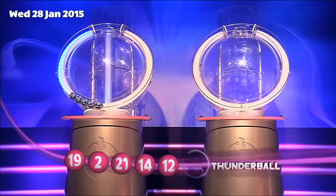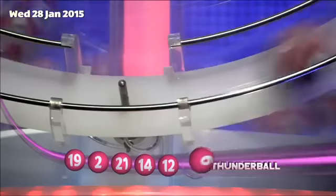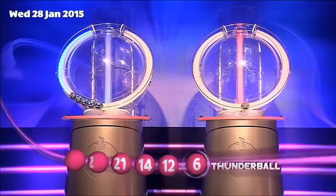And now for the Thunderball, which is... Six!